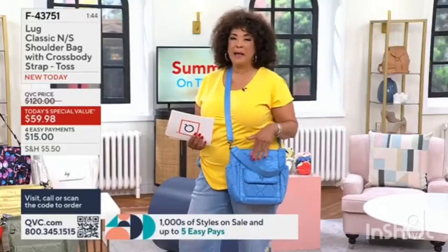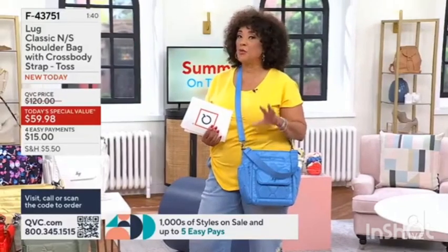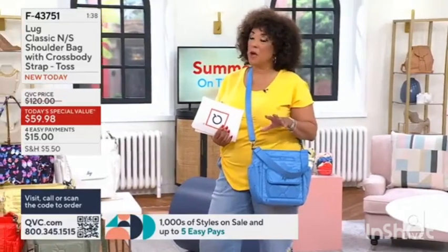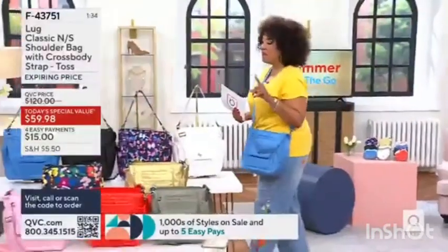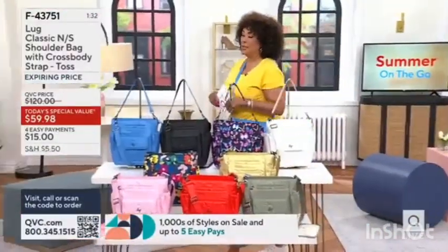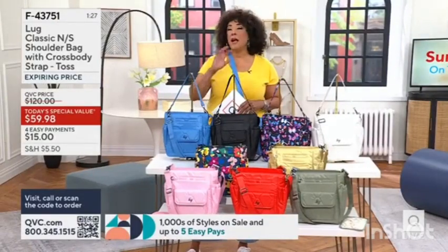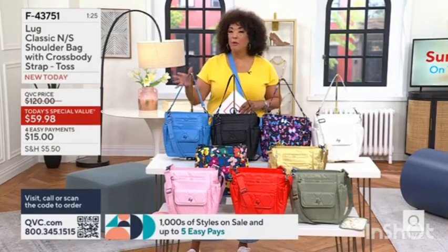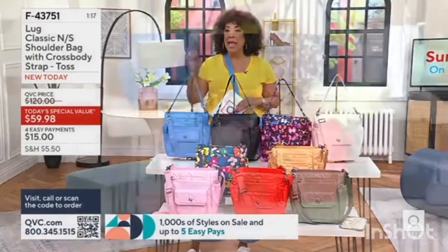There are pockets on the back and organization inside. We're going to give you a full presentation with Amy Richter coming up later in the show. Let me show you all of the colors, because the reason 9,000 of our Today's Special Values have been ordered since midnight is it truly is the ideal bag with that plethora of pockets — meaning there's a place for everything — in a north-south silhouette in a brand new design with beautiful quilting.